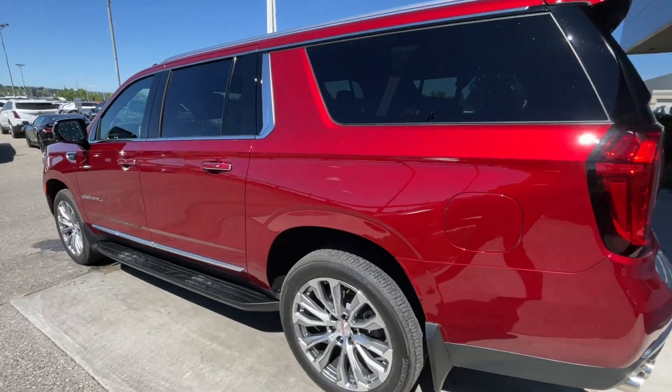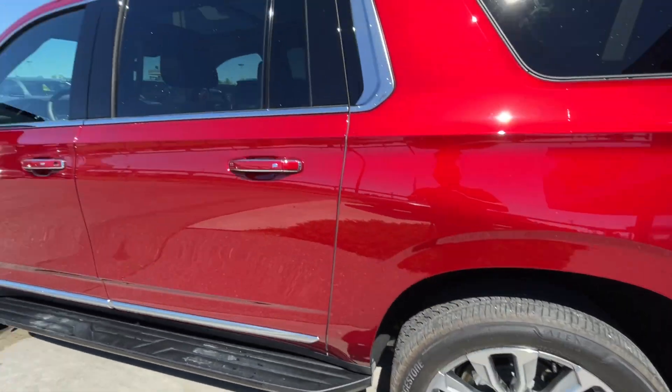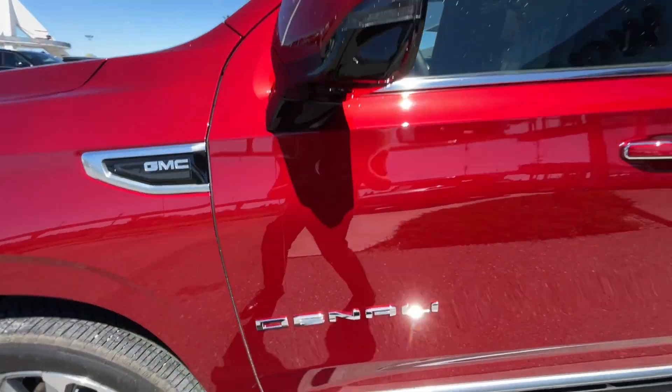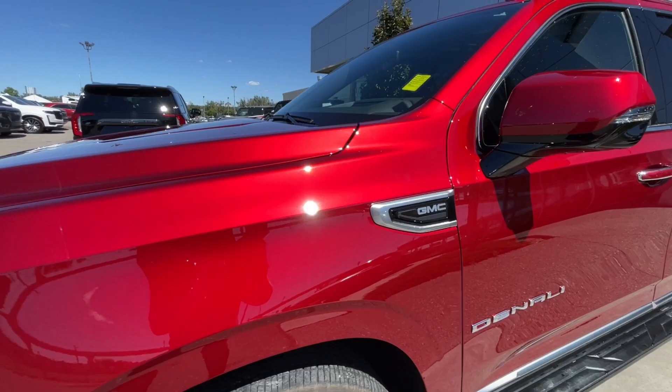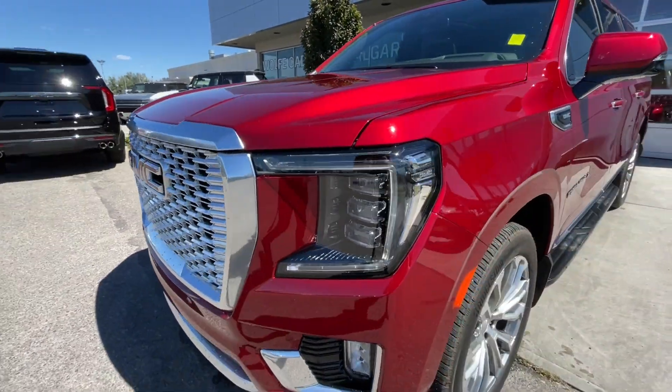Taking a look at the exterior of the Yukon XL, starting off with the 22-inch wheels paired up with Bridgestone Alenza tires. Moving on, we have chrome door handles with paint-matched accents, Denali badging on the doors, paint-matched mirrors with LED turn signals, GMC plaques on the fenders, and around the front of the vehicle, a GMC badge in the center of the grille.